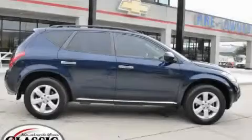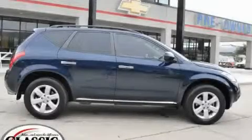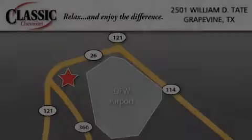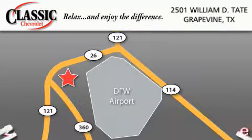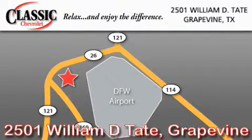Contact us today and schedule your opportunity to see this crossover in person. Classic Chevrolet is located at 2501 William D. Tate in Grapevine. Our goal is to exceed all of your expectations to ensure that you will return for future visits.